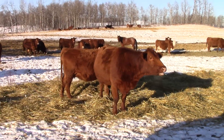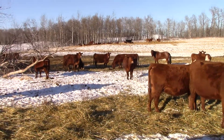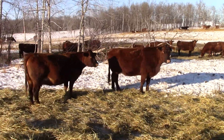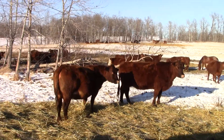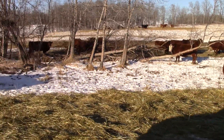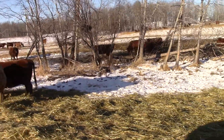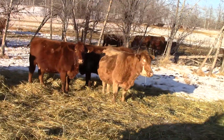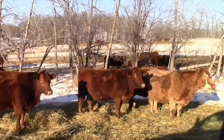Complete dispersal for James Gwinnip out here by Delburn. James went and got himself a job, so he's selling all his cows — he's gonna bring every one of them to town. Nice set of these red cows, really nice set.